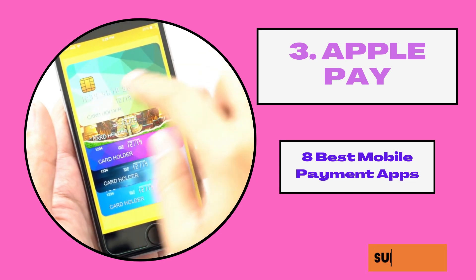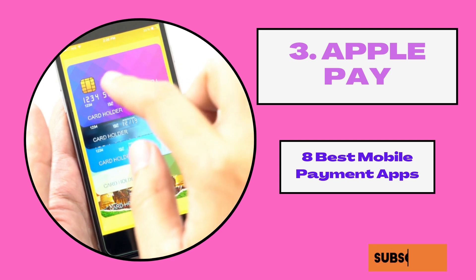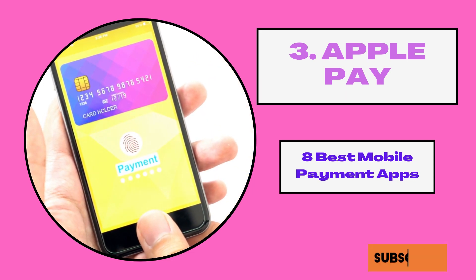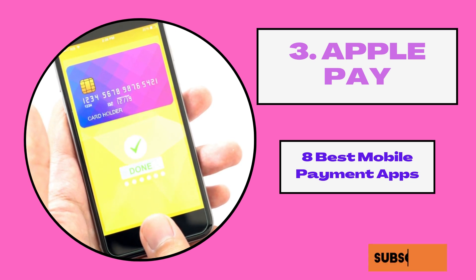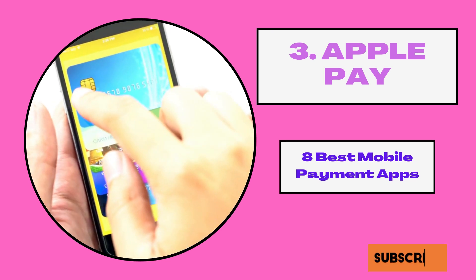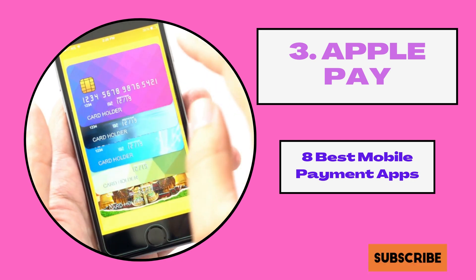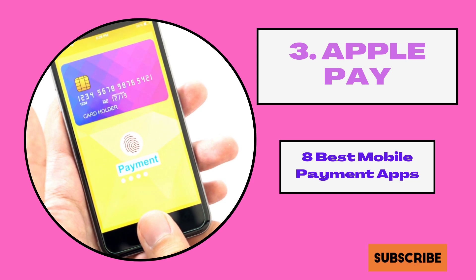3. Apple Pay. If you are an Apple fan, then Apple Pay should be for you. It allows you to make payments of up to $3,000 and $10,000 in a seven-day period, which should be enough for most Americans. You can use this app to pay using most contactless readers in stores, supermarkets, taxis, vending machines, and more. Just be aware that there is a 3% charge if you send money to individuals using a credit card.